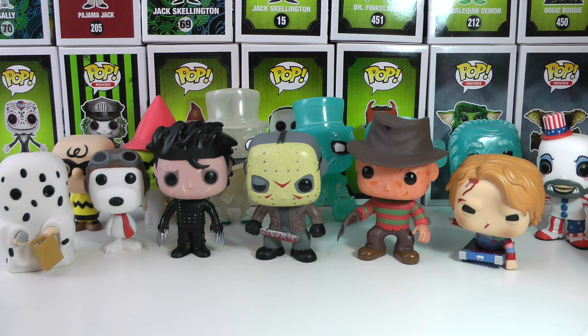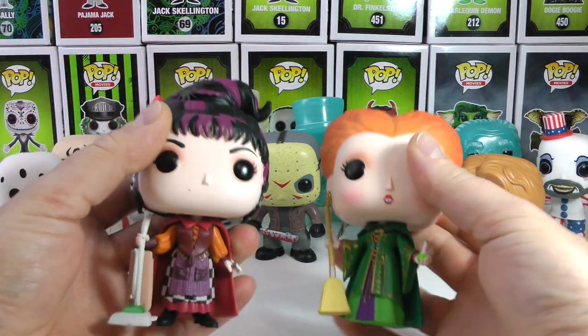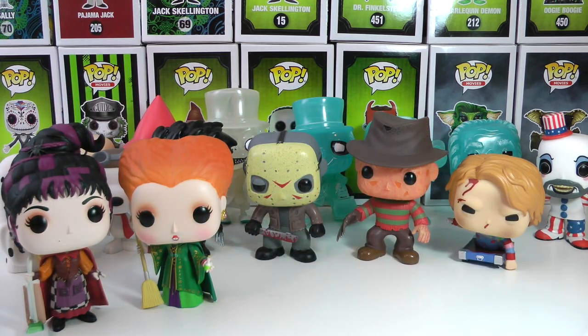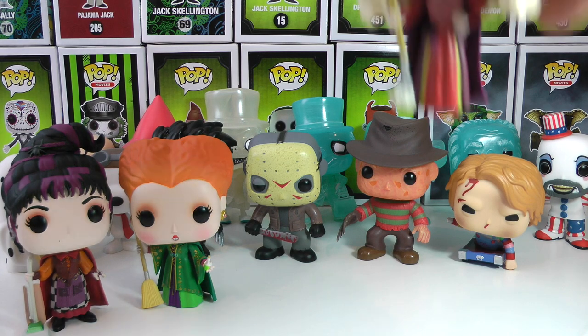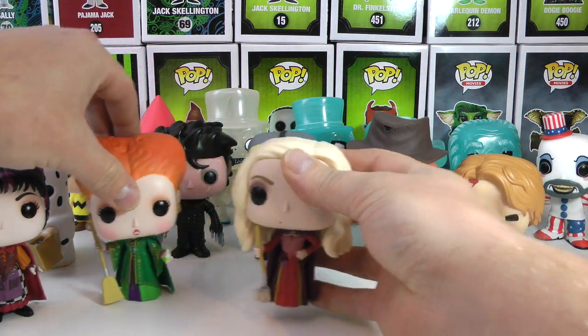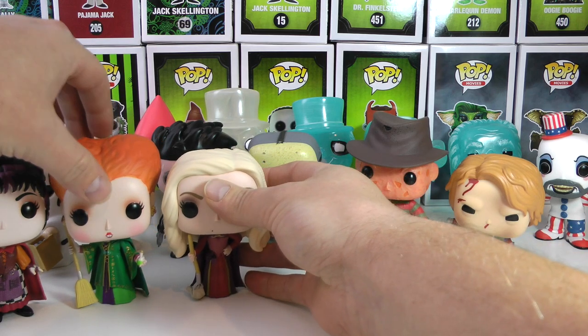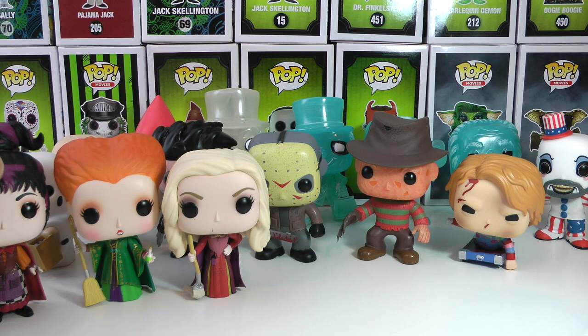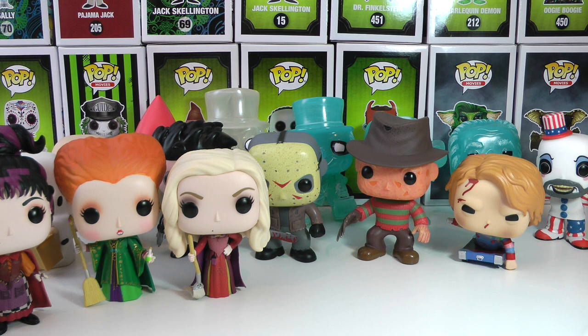Absolutely cool pop. You cannot forget about the Sanderson Sisters. Here they are right here. I got two of them and here comes the third, Sarah. We got Sarah, of course we do. This is such an awesome set from, I believe, Spirit Halloween is the exclusive. You can still find them here and there on eBay. They're starting to creep up in price, but that is an awesome set.